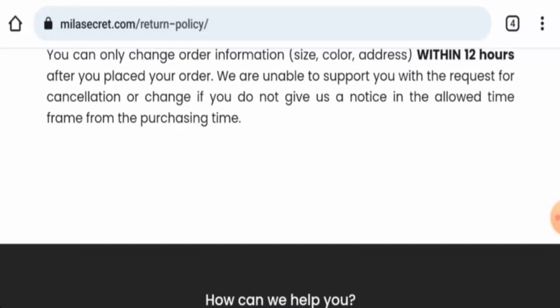For return or refund issues, check our description area — there you will find a link through which you can solve your money issues. Now talking about the Milla Secret reviews, there are no customer reviews available currently, and the trust ranking is 38.6 percent.